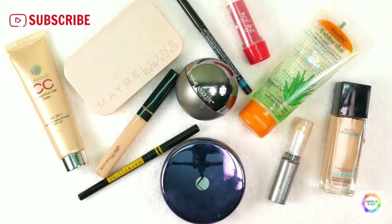These are the basic makeup products I use — I hope this video was helpful to you. If you liked my video, please like, share, and subscribe. See you in the next interesting vlog. Thank you, bye!